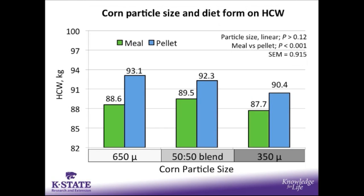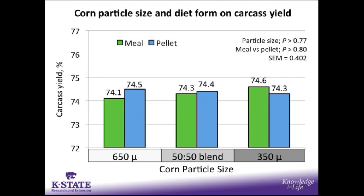Looking at hot carcass weight, there was no significant particle size difference; however, pigs fed the pelleted diets did have increased hot carcass weights compared to those fed the meal diets. For carcass yield, neither main effect had any influence, so there was no difference between particle sizes or feeding meal versus pelleted diets.